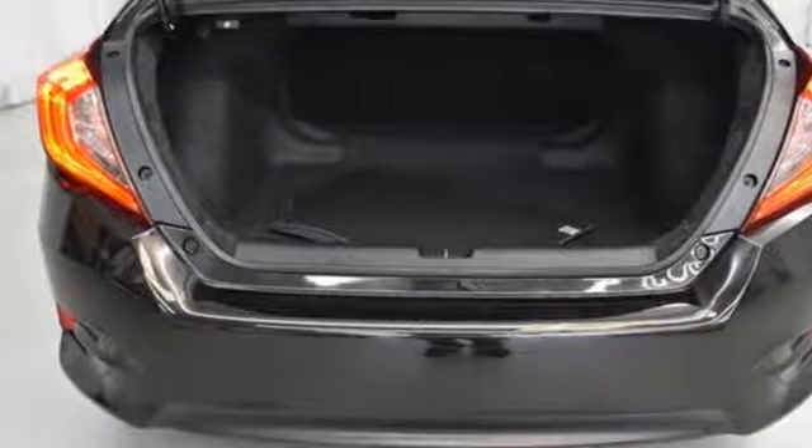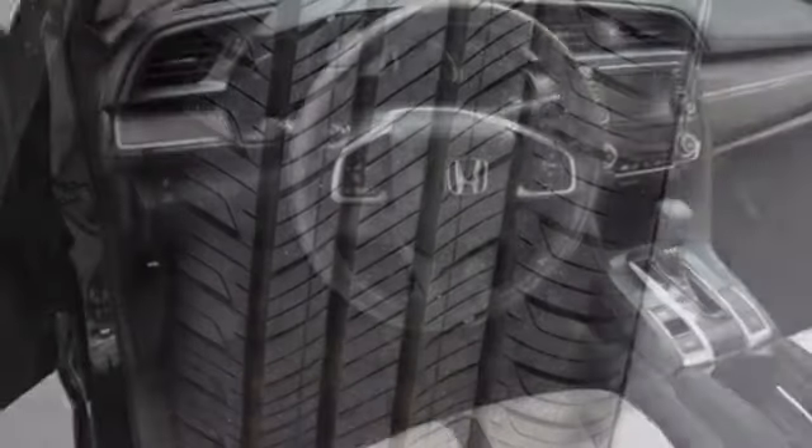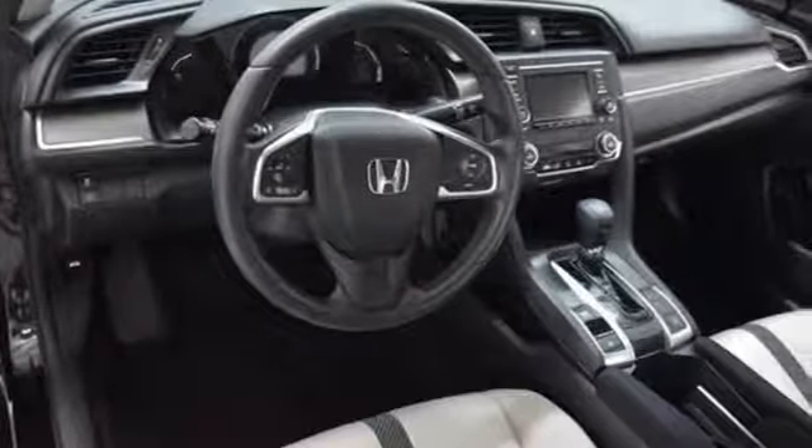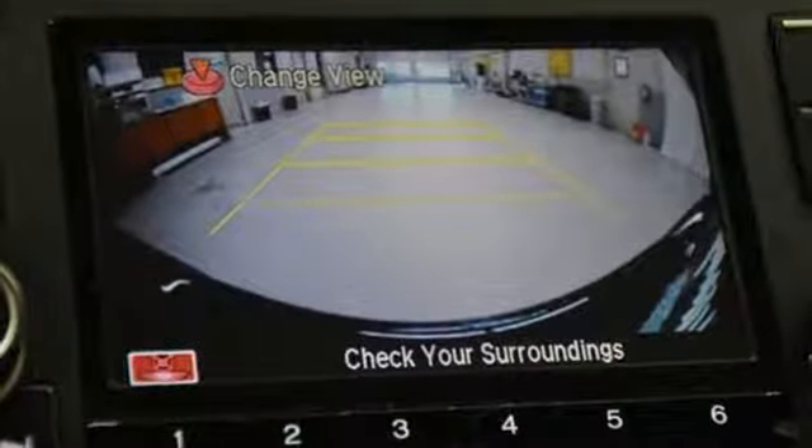The LED daytime running lights create a distinctive impression and climate control, Bluetooth, and USB audio interface make for a more enjoyable ride. Enhance your driving experience with this stylish Civic today.